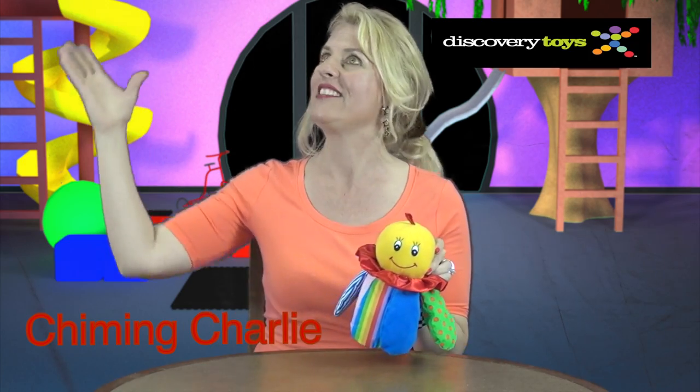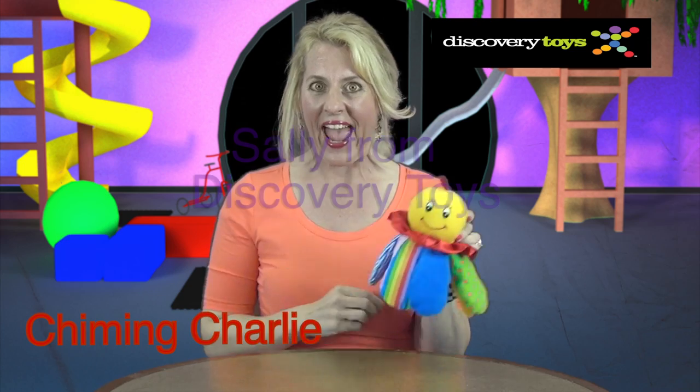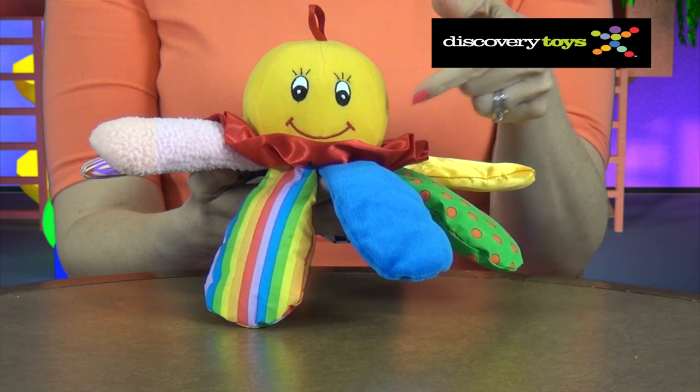Chiming Charlie was just ringing his bell to let us know he's here in the Discovery Toys Playground. Hi, I'm Sally and this is my new friend I've discovered — Chiming Charlie. This lovely smiling character makes friends with infants and stays friends for years, and the big smiley face with the wide eyes and wide mouth are the first features that a toddler relates to.